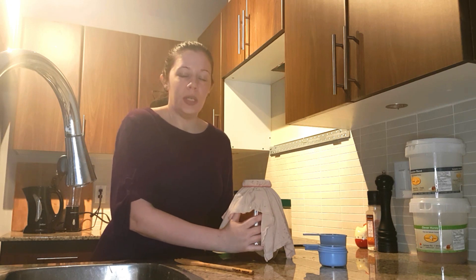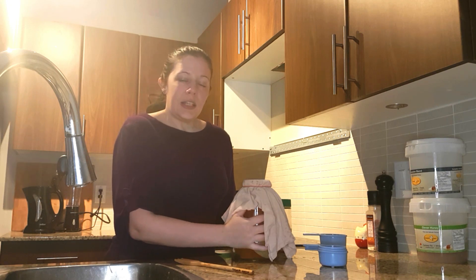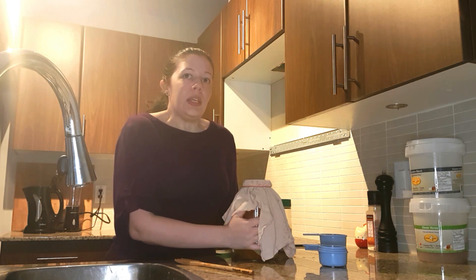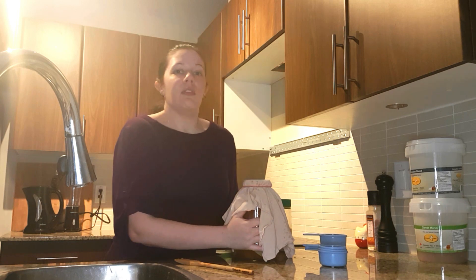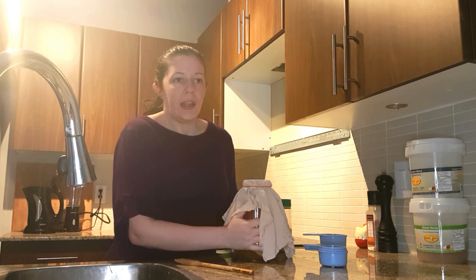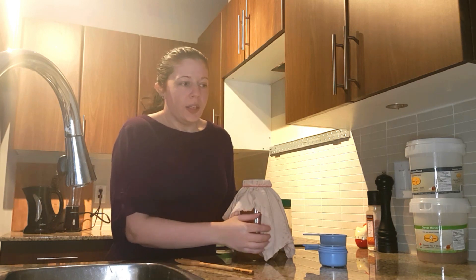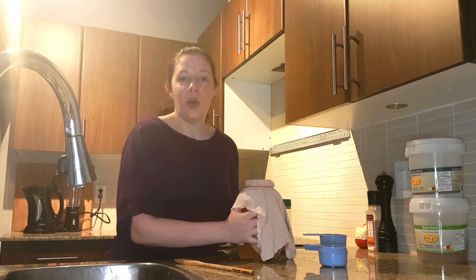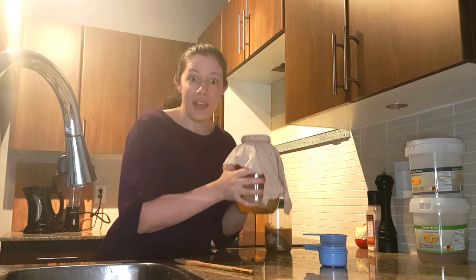And it will be good. You can always test it and see if the fermentation is right for you. It will be obviously more sweet if you take it out sooner. And as time goes on, if it goes long, it will turn into vinegar — so you don't want to wait that long. This is ready to go.